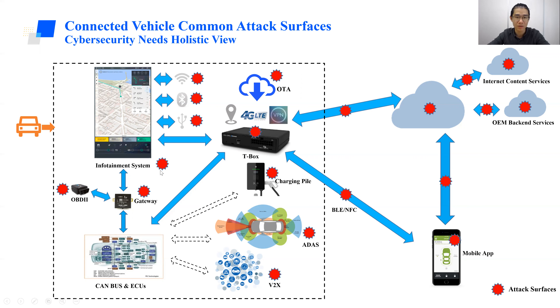Both the infotainment system and T-box are connected to the gateway. The gateway isolates networks between different domains. Below that, there are multiple CAN buses. If a gateway is compromised, the domain isolation will be broken. We have cases where we can send malicious diagnostic messages from the info CAN to bypass the network isolation of the gateway and send messages to other CANs — for example, the chassis CAN, body CAN, etc. New features like ADAS and V2X are becoming more popular and also introduce new attack vectors, which we will show later in one of our research examples.